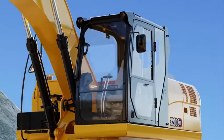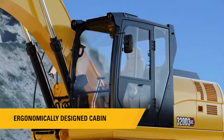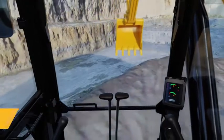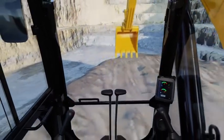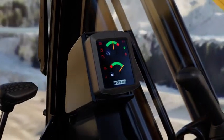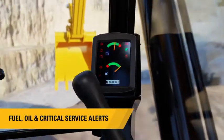The 320D3GC comes with an ergonomically designed next-gen operator cabin — safe, spacious, quiet, and air-conditioned to ensure that the operator can work in comfort all day. The cabin is equipped with a monitor to clearly display fuel and oil levels and provide critical service alerts.